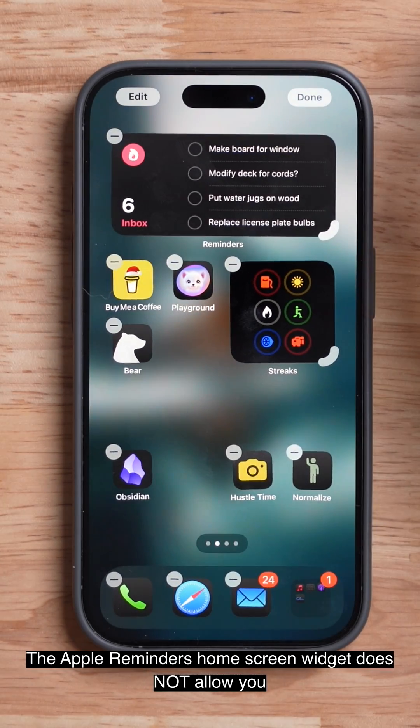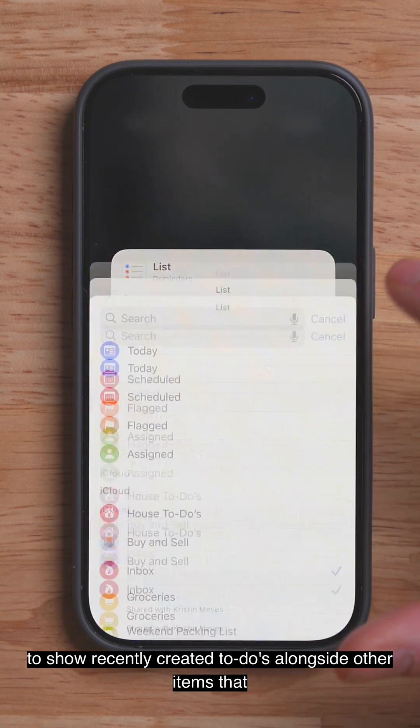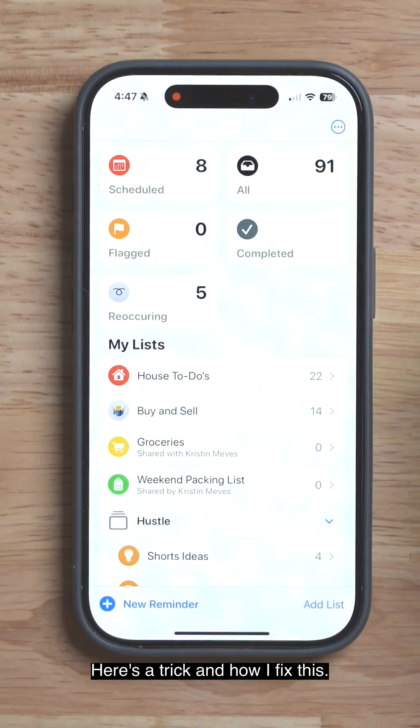The Apple Reminders home screen widget does not allow you to show recently created to-dos alongside other items that are already due, which makes it harder to plan for your day. Here's a trick on how I fix this.